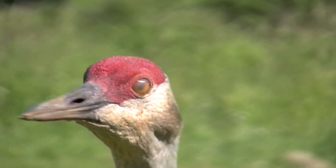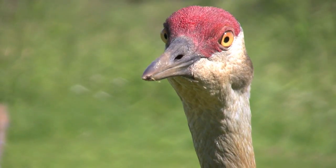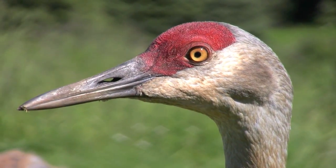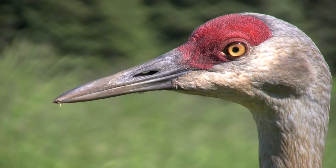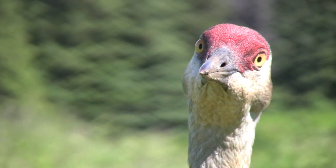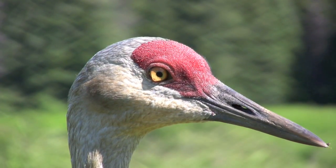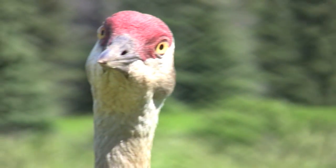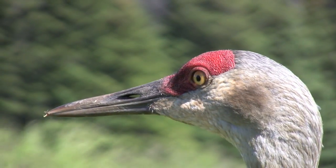Sandhill cranes are ancient birds — they've been in the fossil record for millions of years, something like 12 million years as a species. They also live a long time individually. At Malheur Refuge in eastern Oregon, we had one bird originally banded in 1969 as an adult — adult cranes first start nesting at about five to seven years old. It was recaptured in 1983, color markers were added, and it was last seen in 2002 — monitored for 36 years, probably at least a 40-year-old bird.